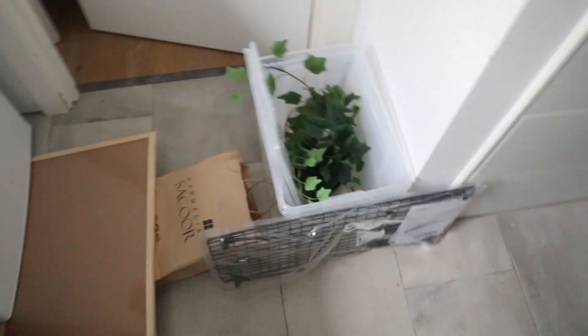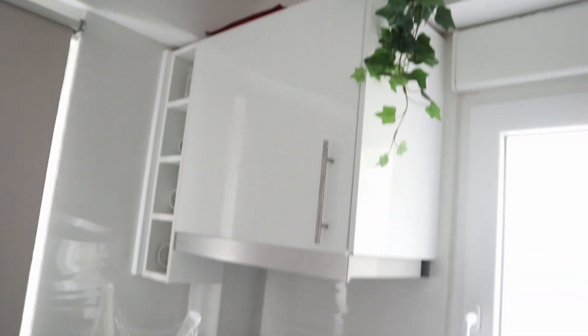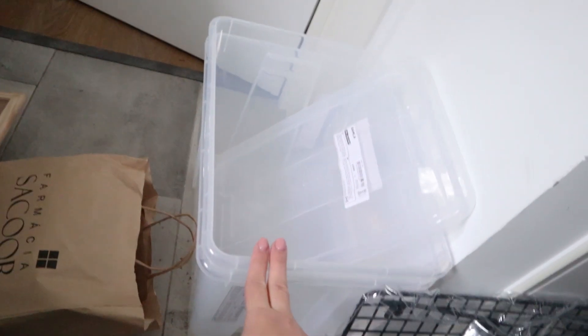I bought some things I'll include in my kitchen - I think they will look so cute there. Besides that, I also bought another plant; this is a fake plant by the way. I think I'm gonna put it up there - whoa, I really like it, I'm gonna keep it there.